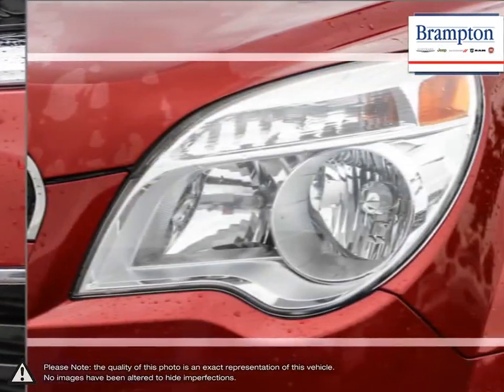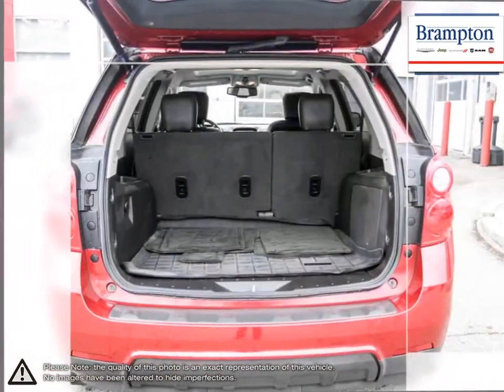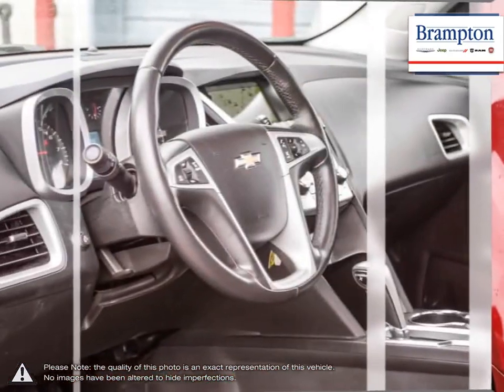Equinox designers and engineers set out to create an uncompromising design with flowing lines and sleek contours that not only turns heads, but also helps to reduce wind drag and boost efficiency. Welcome to Brampton Chrysler.